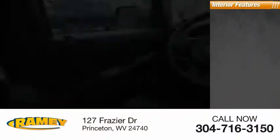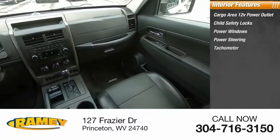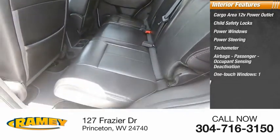Inside you'll find a cargo area 12-volt power outlet, child safety locks, power windows, power steering, tachometer, airbags, passenger occupant sensing deactivation, one-touch windows, and one cargo area light.